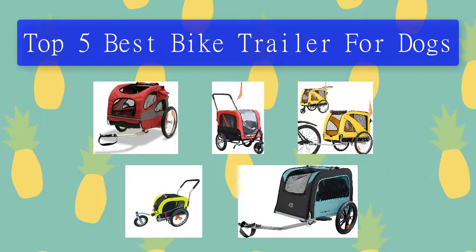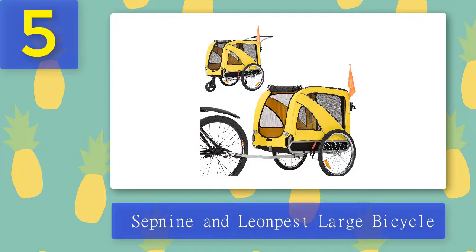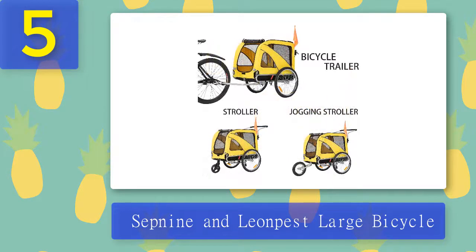Top five best bike trailers for dogs. Number five: Sepnine and Leon Pest large bicycle trailer. Some outings call for a trailer, others might be more appropriate for a jogger, and this one offers both in one unit. Constructed from durable Oxford cloth fabric, this collapsible ride offers functionality and comfort with a transparent weatherproof PVC front flap that closes with a hook and loop fastener, as well as screen windows on either side.